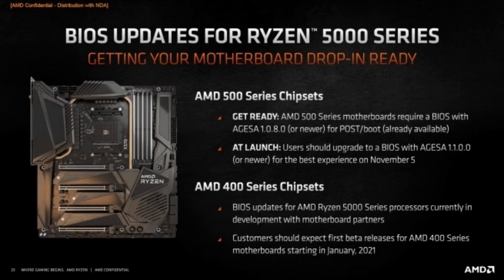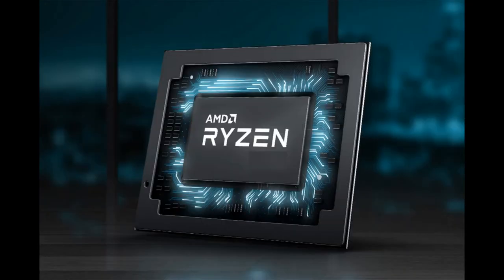The AMD Ryzen 5000 provides better energy savings with the ability to work in a multi-tasking environment without slowing down performance.